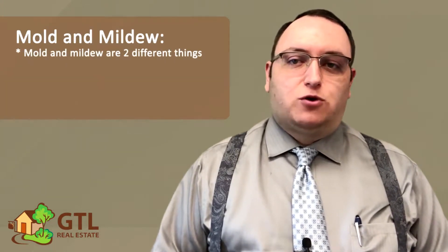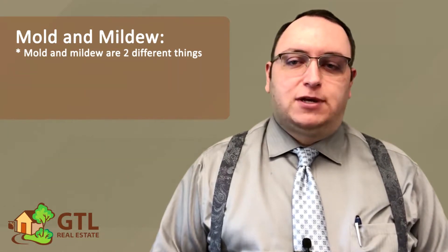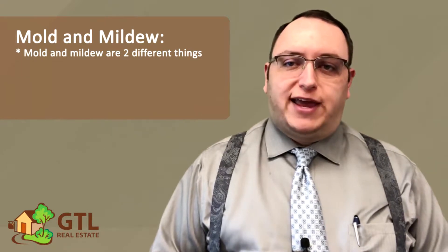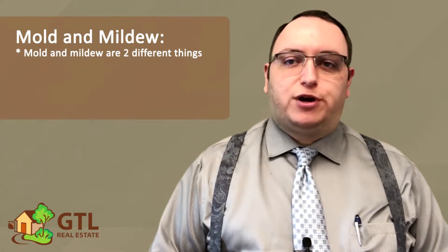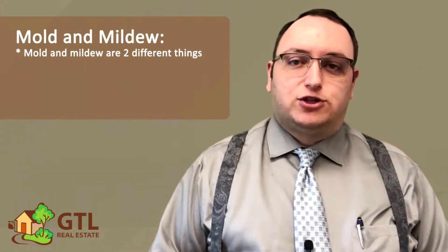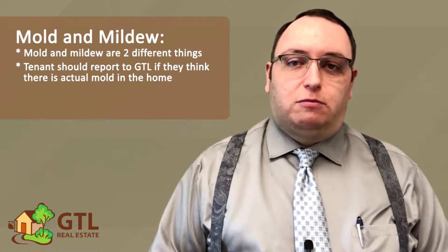Next, the lease talks about mold and mildew. Please keep in mind that there is a difference. Mildew is quite common, especially in older bathrooms without good ventilation. You must be sure to keep doors open as much as possible, turn on fans, and wipe clean these spaces to prevent the growth of mildew. Mold is more serious than mildew, and thankfully it's pretty rare. When a tenant reports mold, we almost always find that it's actually just mildew. That said, if you believe there actually is mold in the home, please report it.